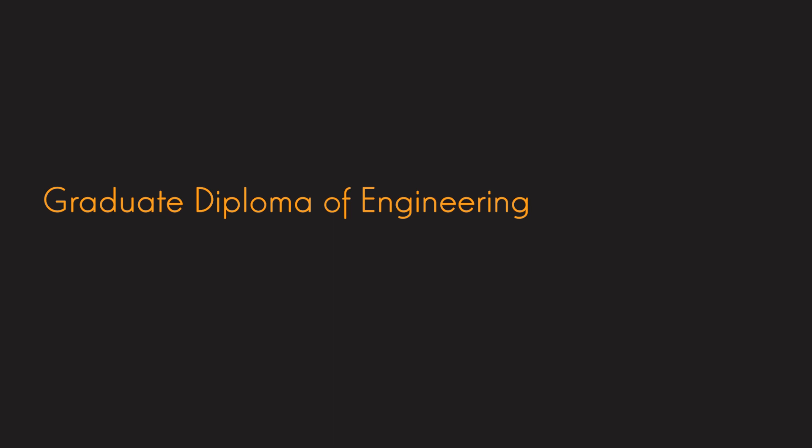Hi guys, this is Brad Lincoln from Pathway to Oz, and today I'm going to chat to you about a really cool new course that has become available to international students — the Graduate Diploma in Engineering.